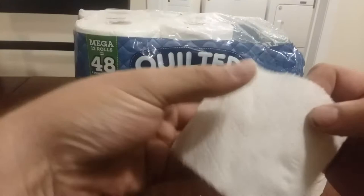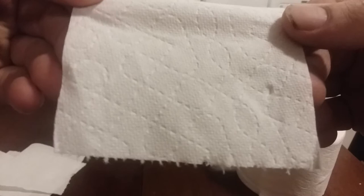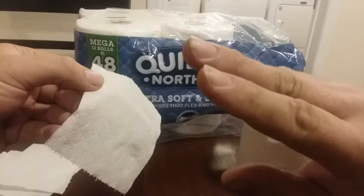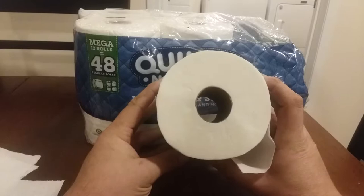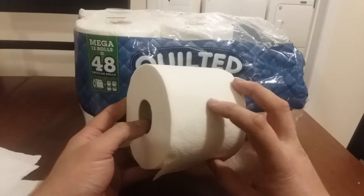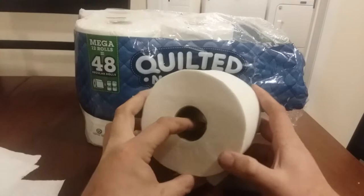Anyways, the texture — they have a nice print on here, you see that? Sorry about my hands, they're pretty dirty today from working. One thing is these mega rolls are really fat, and they have a hard time fitting on conventional toilet paper holders. If it's on the wall it kind of gets stuck. But I have one that is not attached to the wall — it's a freestanding one — so it's like perfect.